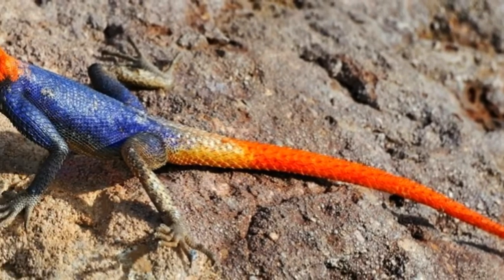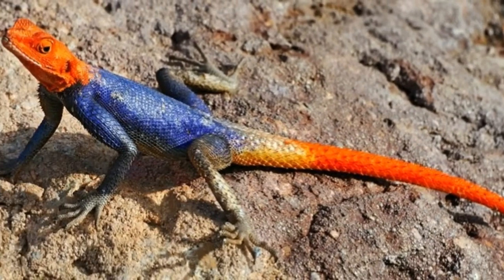Agamas can survive for a long period of time in the wild. The average lifespan of an Agama is between 25 and 28 years.